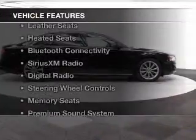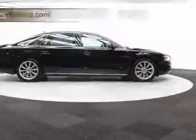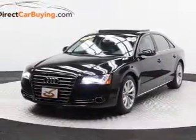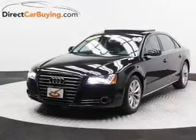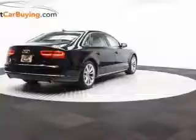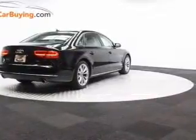The features include a power sunroof, electric trunk, leather seats, heated seats, Bluetooth connectivity, Sirius XM satellite radio, digital radio, steering wheel controls, memory seats, and a premium sound system.